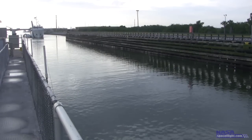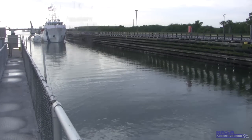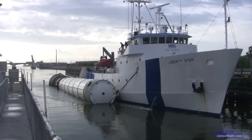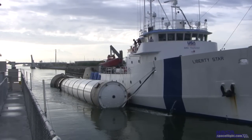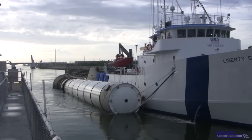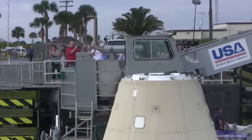Liberty Star presents a unique challenge, however. Her sister ship Freedom Star towed the left-hand SRB, which was attached to the left side of the vessel. Due to the lock orientation, the left side of either ship is closest to the public. Liberty Star tows the right-hand SRB, meaning the booster will be blocked by the ship, almost completely out of the public view.